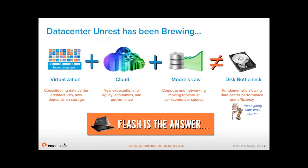A similar thing is happening in IT. We've had virtualization, which has completely changed the landscape of data centers. We've got cloud, with people putting more data into the cloud. And if you look at Moore's law, compute, networking, CPU, and RAM have all got faster and faster. But the one thing that hasn't changed over the last 13 years is disk.